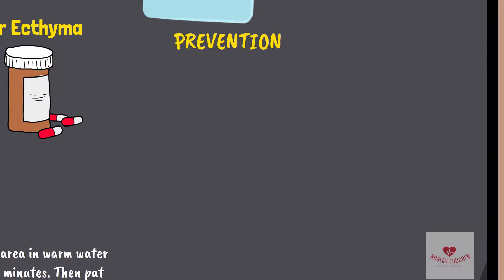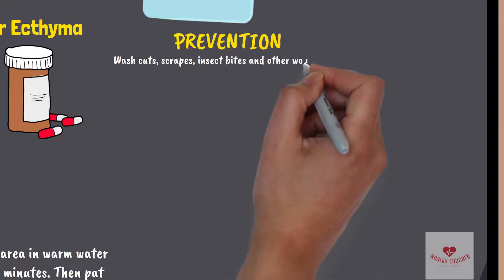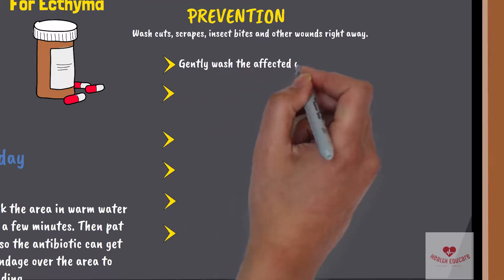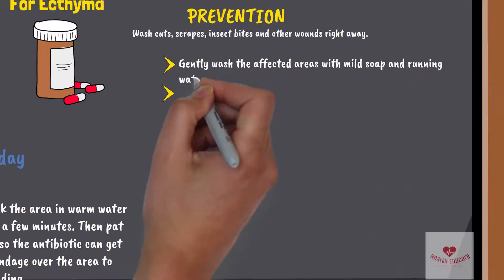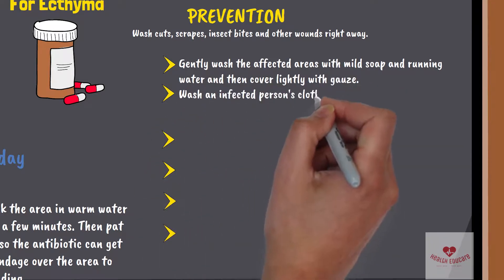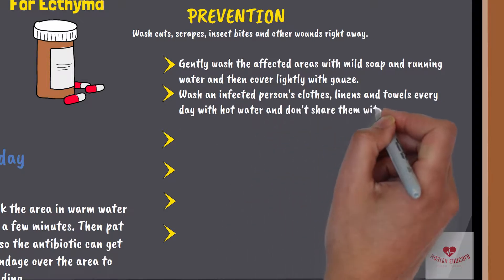How to prevent impetigo: keeping skin clean is the best way to keep it healthy. It's important to wash cuts, scrapes, insect bites, and other wounds right away. To help prevent impetigo from spreading to others, gently wash the affected areas with mild soap and running water, then cover lightly with gauze. Wash an infected person's clothes, linens, and towels every day with hot water, and don't share them with anyone else in your family.